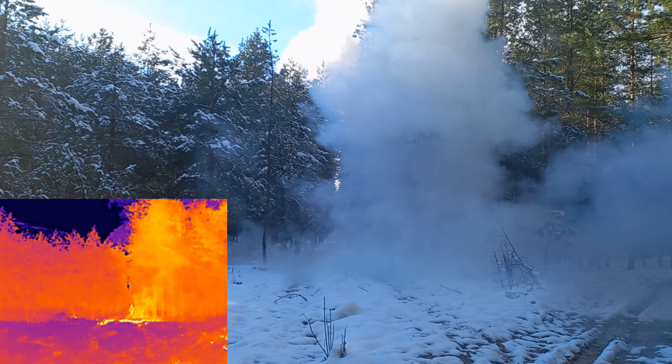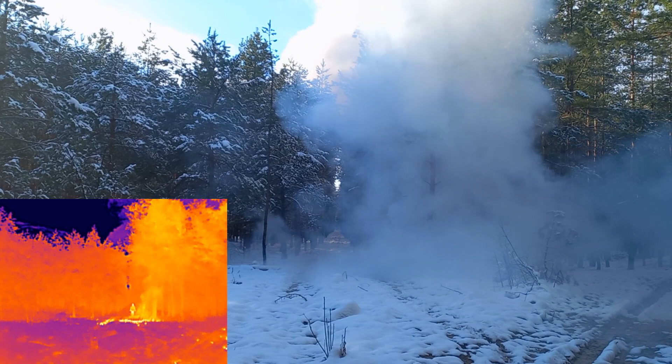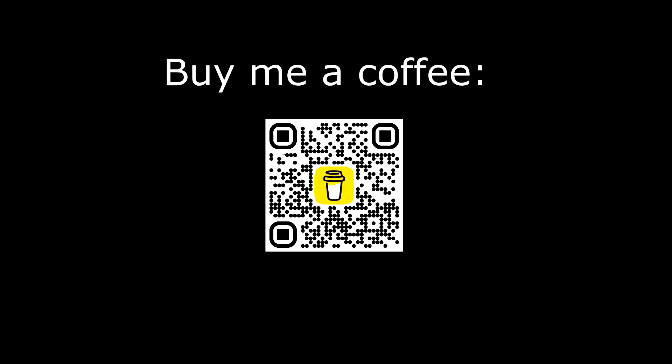In conclusion, while phosphorus smoke does exhibit some infrared obscuration properties, they are relatively weak. You cannot reliably hide from a thermal imager using phosphorus smoke. That's all for now, goodbye.